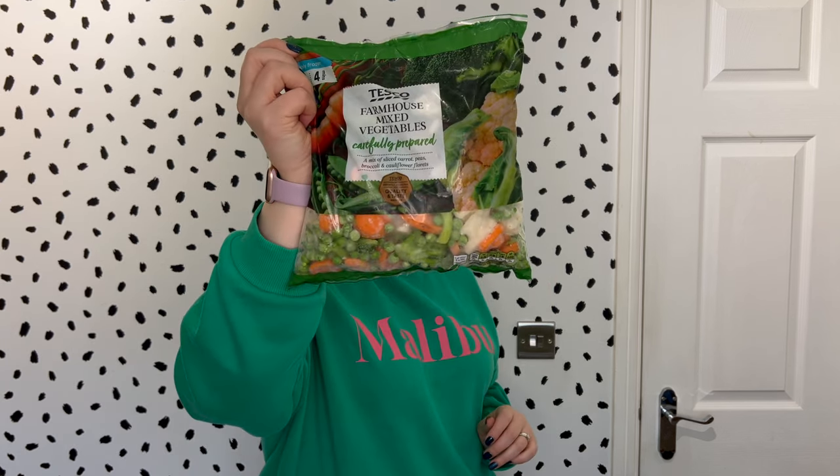We also picked up some farmhouse mixed veg, which has got carrot, peas, broccoli, and cauliflower. Peas are a free food but not a speed food, whereas carrot, broccoli, and cauliflower are speed foods if you're following Slimming World like myself. They only take four minutes to cook as well. These were £1.65 for a 1kg bag.